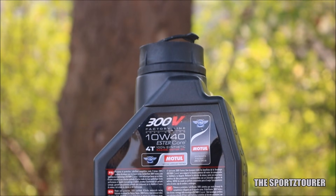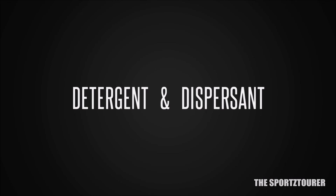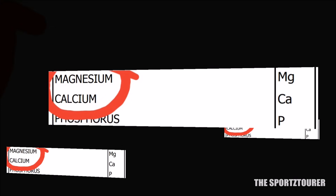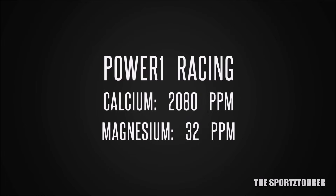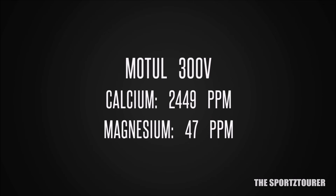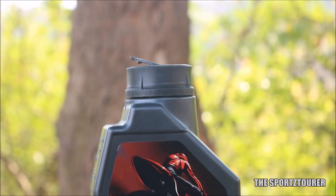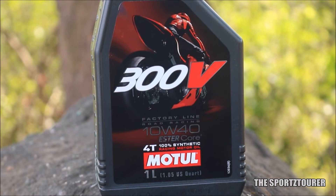Finally, moving towards the part which can surprise many who assumed the 300V is a racing engine oil and has got no detergent and dispersant reserve, which helps in keeping the engine clean. We will begin with the detergent and dispersant couple formed with the help of calcium and magnesium compounds. The Power 1 Racing showed good numbers at 2080 parts per million of calcium and 32 parts per million of magnesium. On the other hand, Motul 300V breaks the myth with 2449 parts per million of calcium and 47 parts per million of magnesium, which must be a relief to many who had doubts on the 300V in keeping the engine clean, along with abundant alkaline reserve.